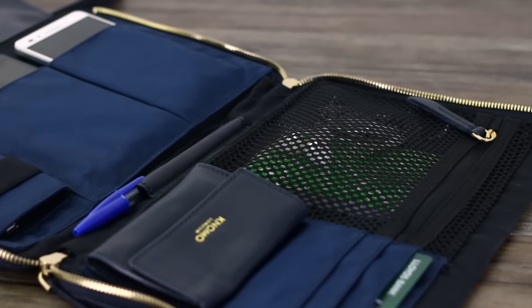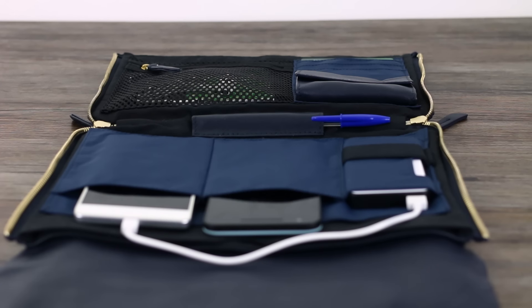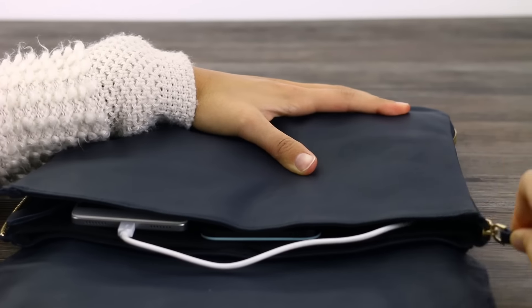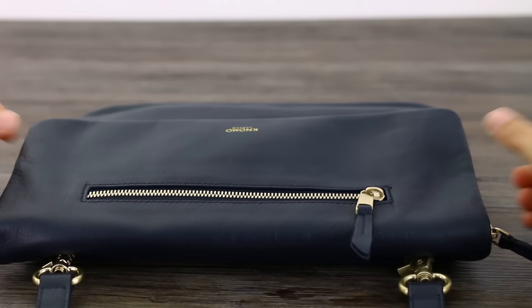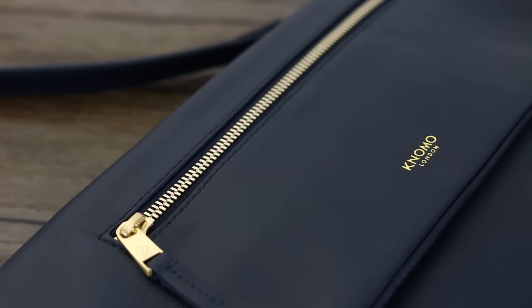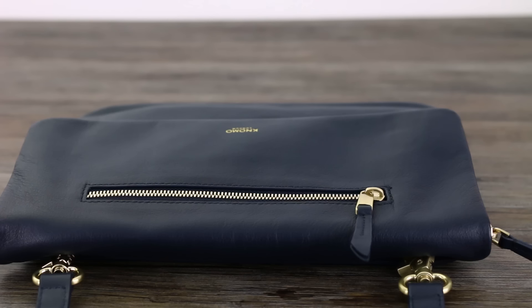I've also got a notepad in there. You've got card holders, a lipstick holder, a coin holder — it fits credit cards as well. And then once you're done working at your cafe or desk, zip it back up and no one ever knows you were working with such a functional bag because it's just a beautifully designed handbag. You could take this to a bar, a club, a restaurant, a night out — whatever. That's how good it is.